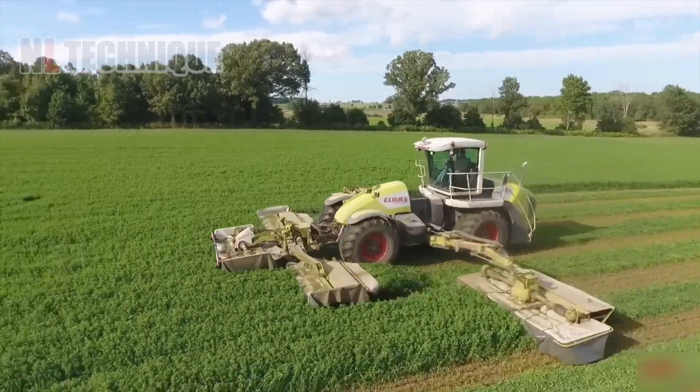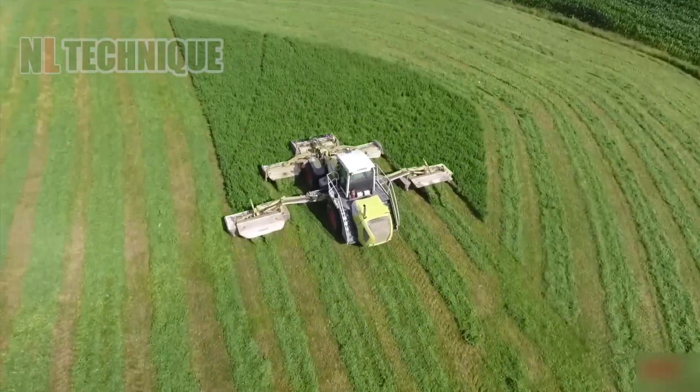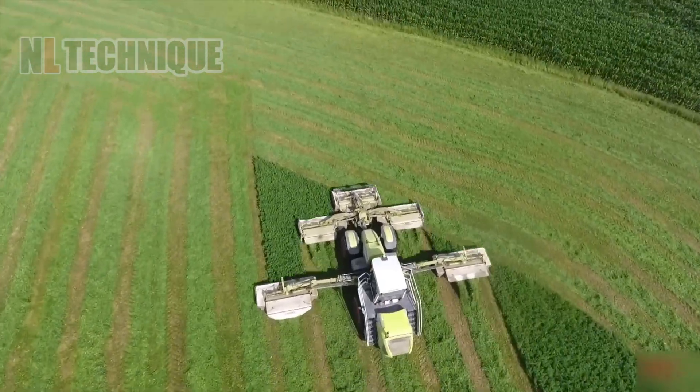A 45-feet wide mower, this Claas Cougar model takes on mowing massive alfalfa fields like a piece of cake.